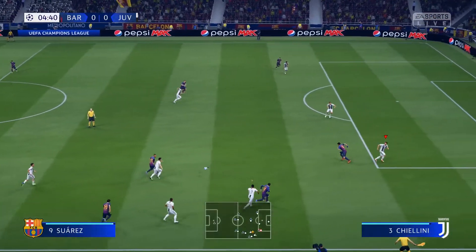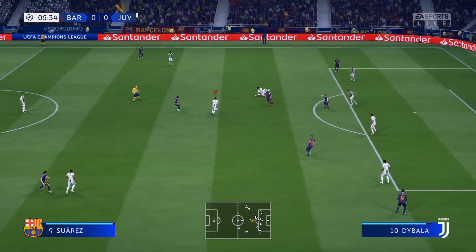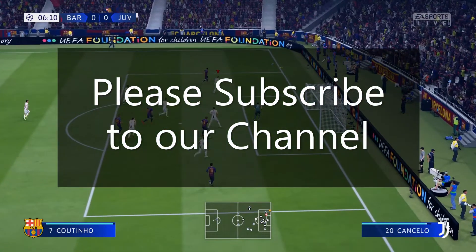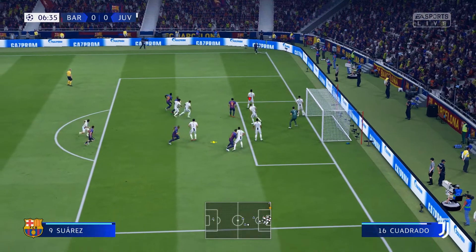Hello everyone, welcome to channel Team HST Gaming. Today, once again we are going to discuss about the laptops under 50,000 in India. But before that, please subscribe to our channel and please hit the bell icon. Your support for us will keep us motivated to produce content like these. So, let's move to the video.